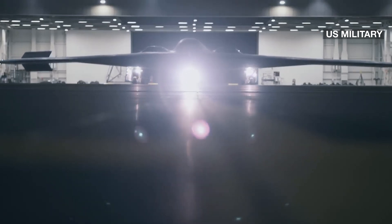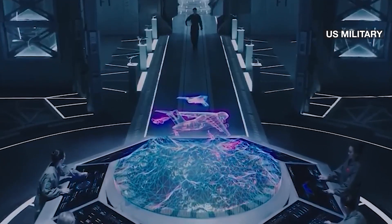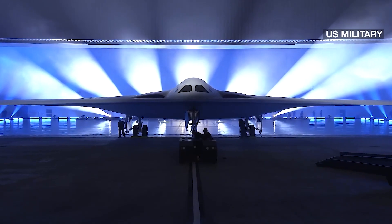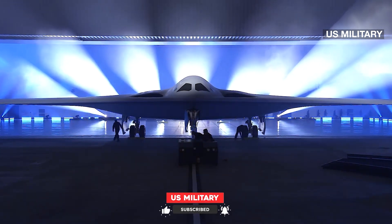While the Raider may resemble the B-2, once inside, the similarities stop. Cathy Warden, chief executive of Northrop Grumman Corp, which will build the bombers, said the way it operates internally is extremely advanced compared to the B-2, because the technology has evolved so much in terms of the computing capability that can now be embedded in the software of the B-21.